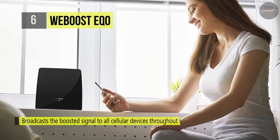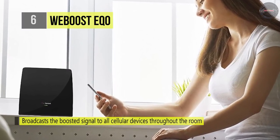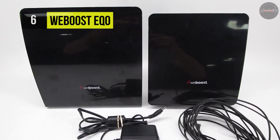The EQO 4G allows you to begin boosting indoor signal coverage in a room up to 1,500 square feet. With the inside antenna placed in a weak signal location, it broadcasts the increased signal to all cellular devices throughout the room.